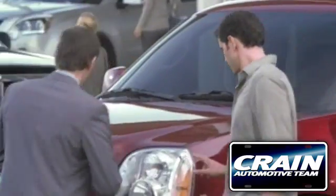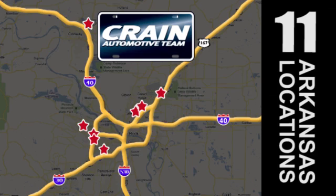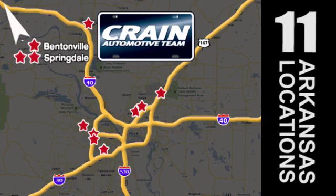Visit us anytime at craneteam.com. Go, go, go — craneteam's got them! Craneteam.com